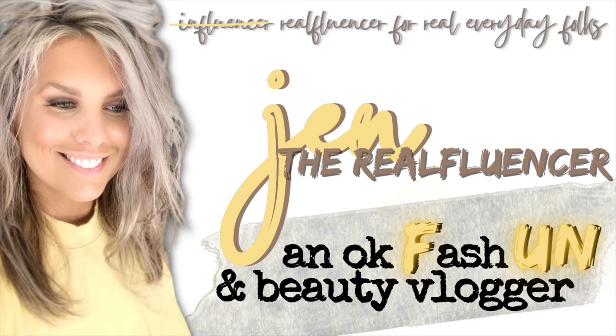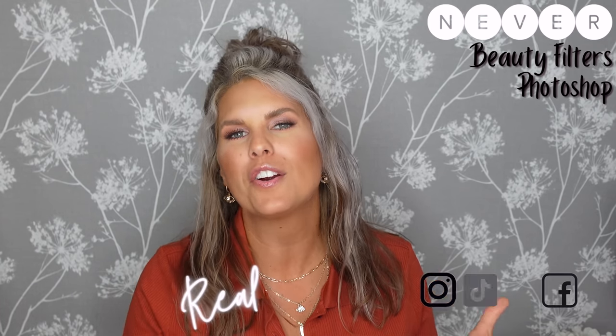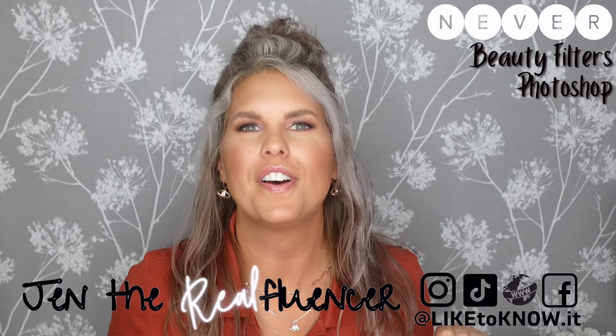It's almost fall so we got a Walmart haul. Welcome to Jen the Real Fluencer — my channel is centered around confidence, helping you find it through style, fashion, and beauty. Welcome if you're new here, or welcome back. This is gonna be a fun video today.